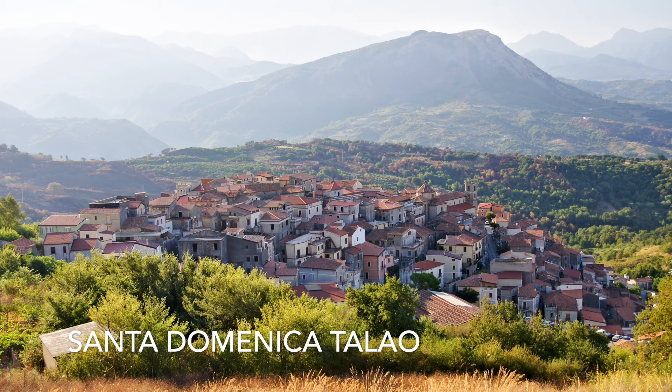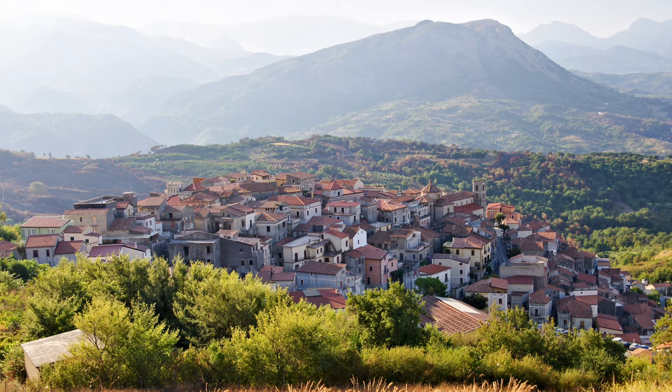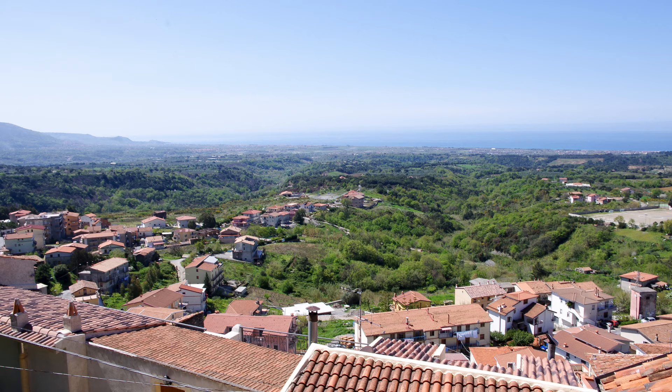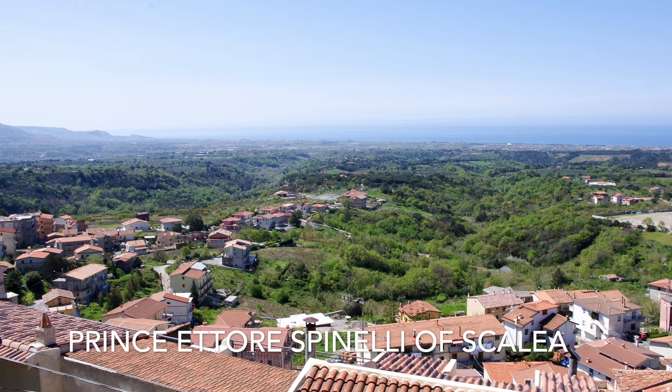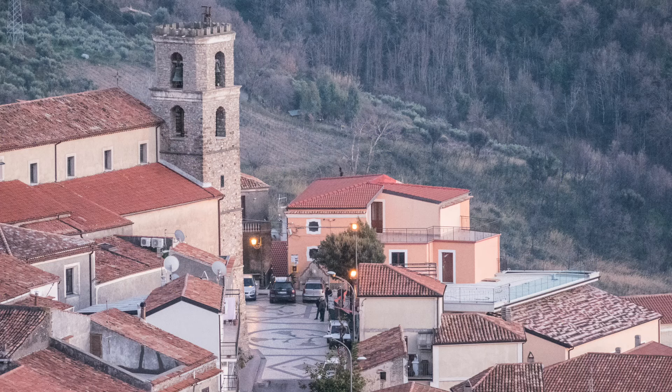Santo Domenico Talao stands on the top of a hill on the slopes of the Serra La Limpida in a suggestive panoramic position, from which it's possible to enjoy wide views of the Low River Valley and the Tyrrhenian coast, which is only eight kilometers away. The original nucleus of the town dates back to the first half of the 1600s and was born as a rural agglomeration of the nearby fiefdom of Scalaya by will of Prince Ettore Spinelli, who loved to holiday in these lands and decided to found a small farmhouse on the hill and encourage its population.